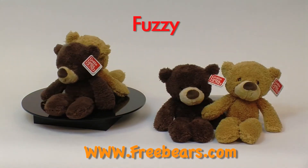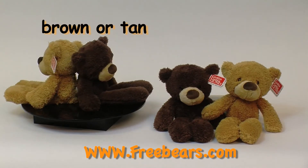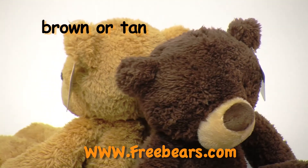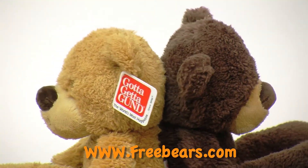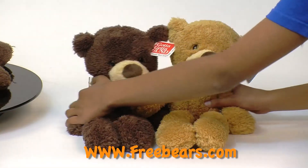Fuzzy comes as a brown stuffed teddy bear and a tan teddy bear. They are both covered in very soft and huggable plush fur. These bears have understuffed bodies that sit where you put or flop in your lap. These stuffed teddy bears have a cute smile that is off to one side a bit.